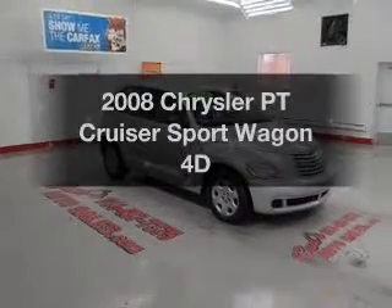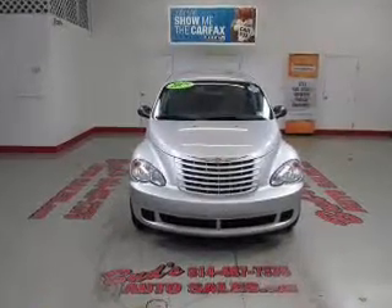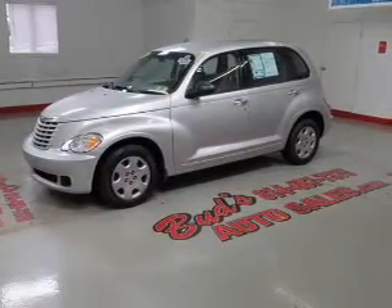Get noticed in this 2008 Chrysler PT Cruiser. Travel the roads in style and comfort in this great vehicle, with a reliable engine connected to a smooth shifting automatic transmission. Premium wheels give a more luxurious look.